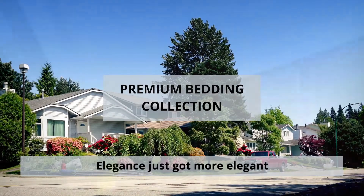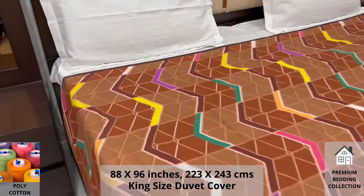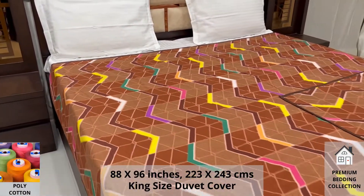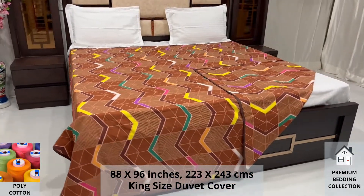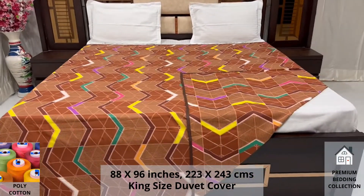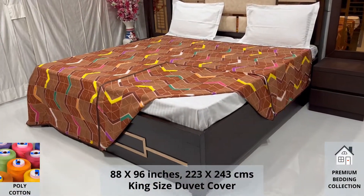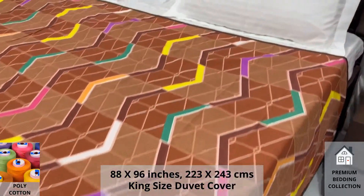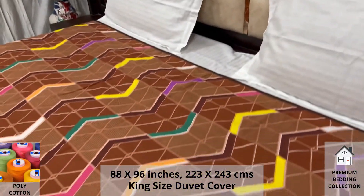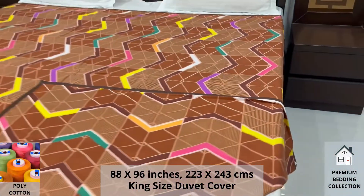Welcome to the world of premium bedding collection. Our double bed king size duvet cover with zipper is made using poly cotton fabric. Expert weave and super fine finish makes it a perfect choice for your bed. We undergo stringent quality checks to ensure vibrant and non-bleeding colors. An industrial pre-wash process is also done to avoid shrinkage of fabric, to serve you the best product for a luxurious bedroom experience — because that's where you spend almost 35% of your whole life.